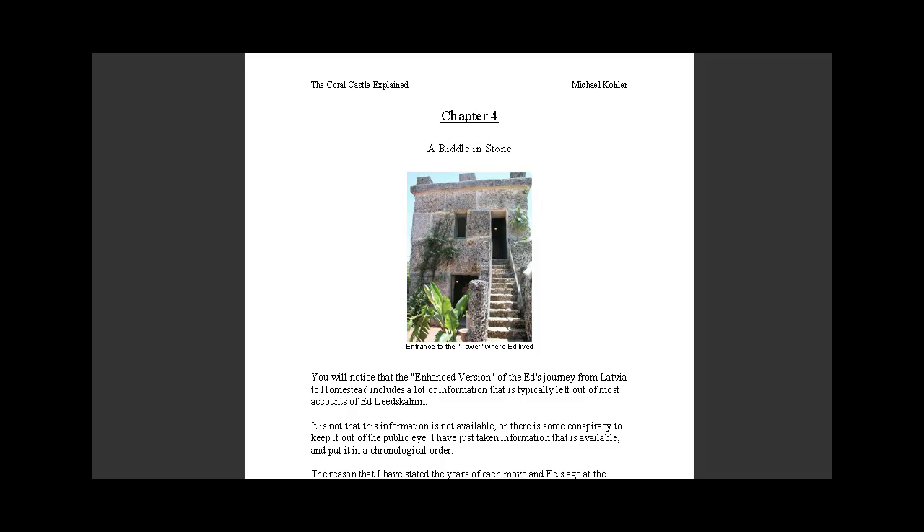Hi there, Michael Kohler with Coral Castle Explained. In my previous chapter, Chapter 3 video, I discussed a little bit about what I call the enhanced version of the Coral Castle story. In Chapter 4 of my book, I discuss what is called a riddle in stone.